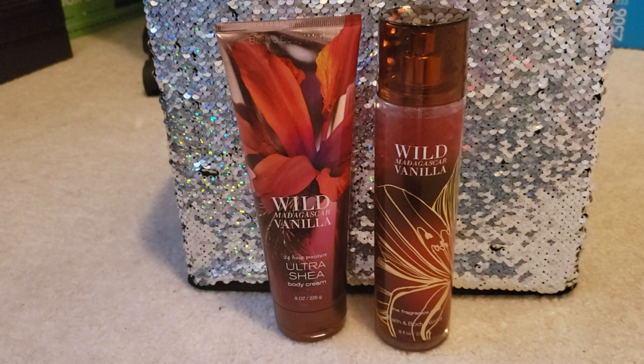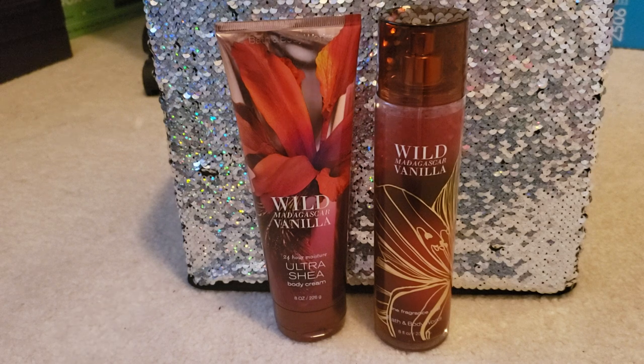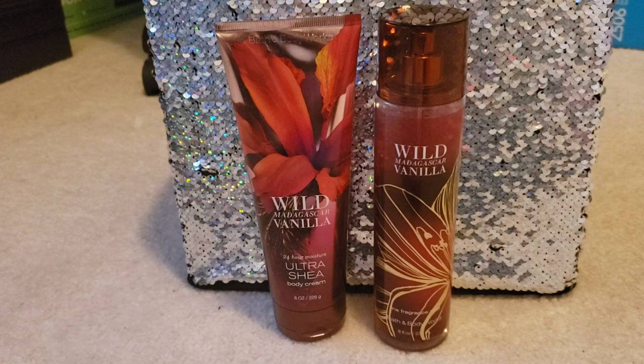I think this fragrance is pretty versatile because of the notes. The vanilla makes it more of an evening fragrance, but in my opinion you can do this daytime or evening — it really depends on what you have going on. It would make a nice date night fragrance, a movie night fragrance, or a casual everyday fragrance. It's definitely day and evening appropriate.